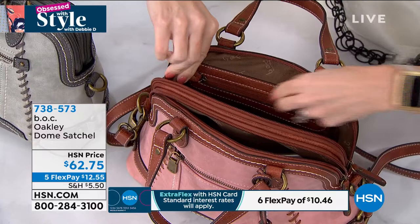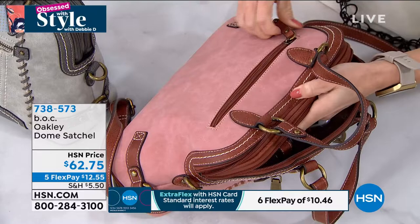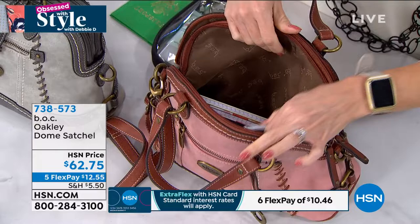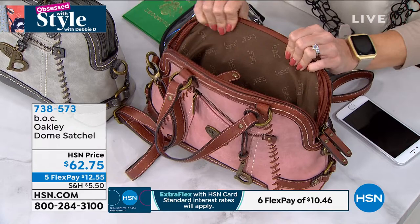We're going to zip that back up and I'm going to show you the second compartment. The second compartment towards the back gives you additional storage. What I like about that is you can put things like your wallet — things you want more secure that you're not frequently digging in. So that front compartment, I could put a makeup case, eyeglasses, sunglasses — things I'm frequently trying to reach for. But the second compartment is for more secure items like my wallet. Notice the interior of the bag is lined with that gorgeous BOC logoed signature fabric.